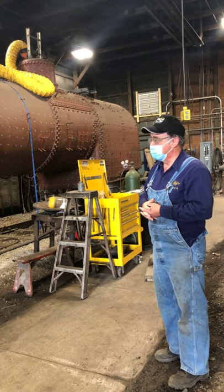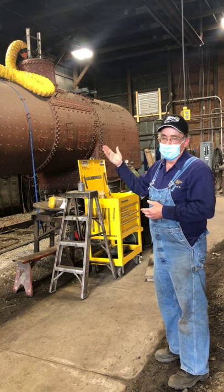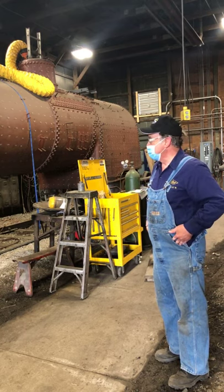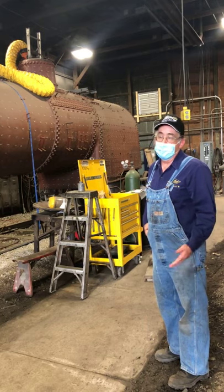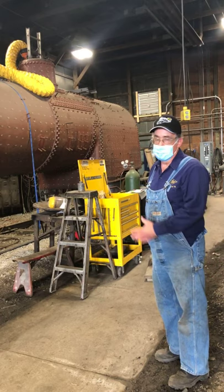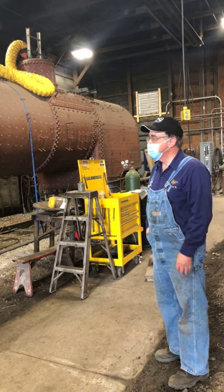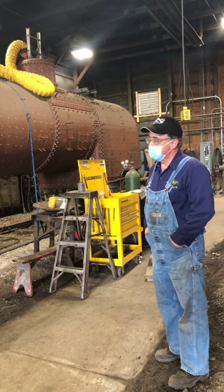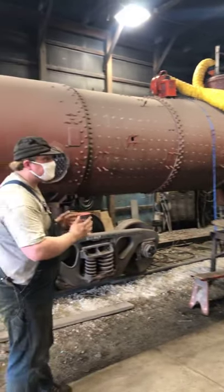Making sure the boiler is secure, tight, and capable of handling that pressure is a big part of steam locomotive maintenance. That's one of the main reasons why the restoration of this boiler is so important.